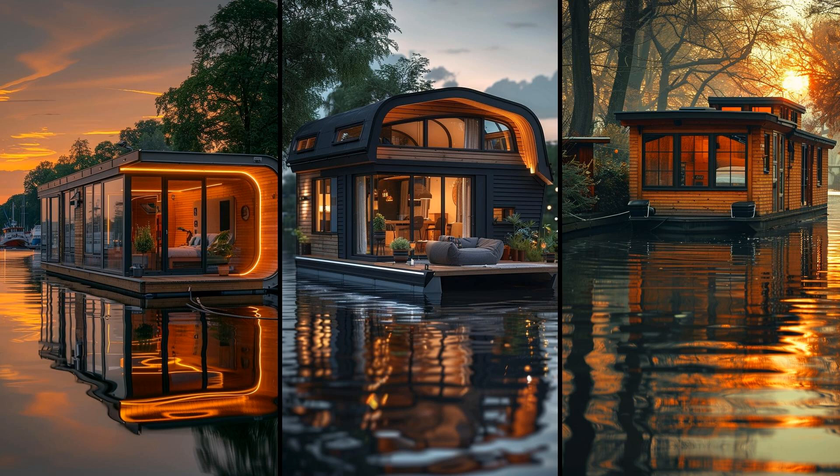Of course, living on the water isn't for everyone. It requires maintenance and adaptability to nature's moods. But if you love serene surroundings and minimalistic living, a tiny houseboat cabin could be your sanctuary. So are you ready to embrace this floating lifestyle?